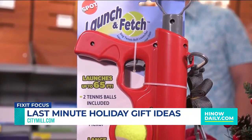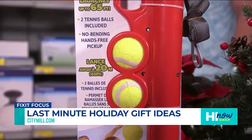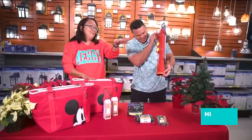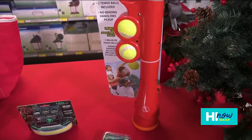What about this launch and fetch? In this day and age we've got something for everything. If you don't have the strength to throw the ball very far, this thing will get the ball way out there for your dog. Your dog will have a great time — super easy to use. Just put the ball in there, shoot it, and it goes way out there.